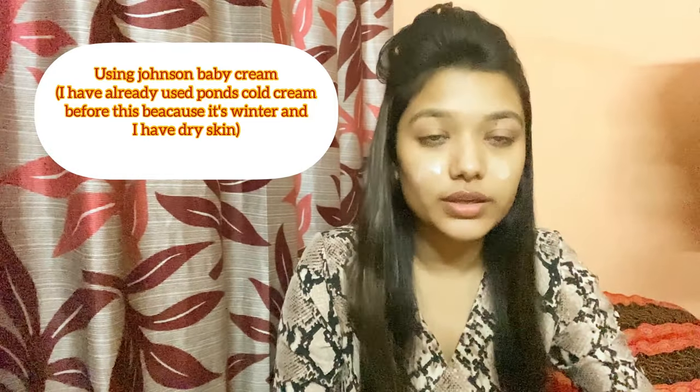So, I have a special makeup for you. I will basically use the same makeup for you. My makeup is done.